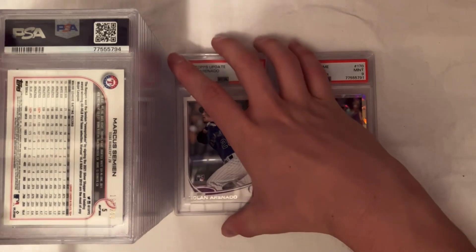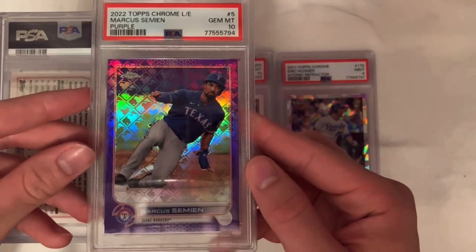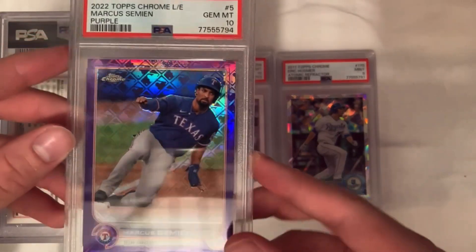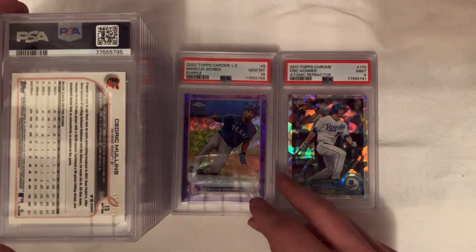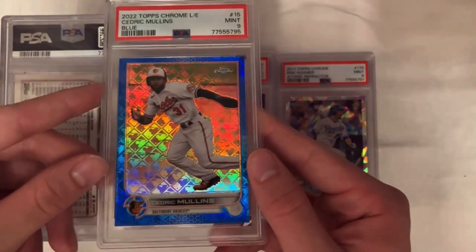Here's a nice one — Marcus Simeon, purple logo fracture from 2022, PSA 10, numbered out of 250. I was into that one for $20 and hopefully can get about $45, so a nice little exchange there.